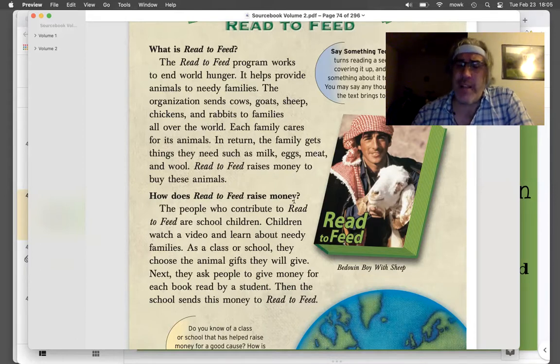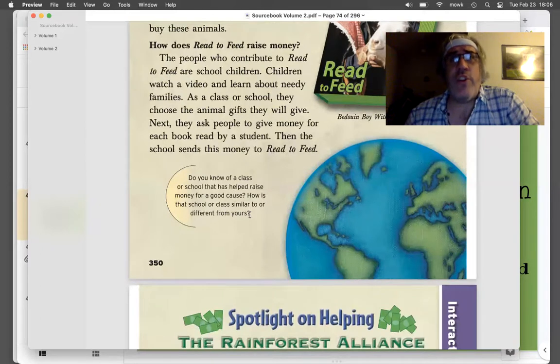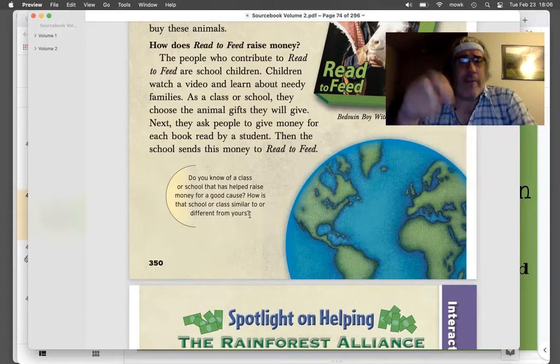How does Read to Feed raise money? The people who contribute or give to Read to Feed are school children, like you. Children watch a video and learn about needy families. As a class or school, they choose the animal gifts they will give. Next, they ask people to give money for each book read by a student. Then the school sends this money to Read to Feed. At our school at Valley View, we do have Pennies for Patients. A lot of times we raise money by dropping little bits of pennies and coins and giving it for cancer, for people who are sick.